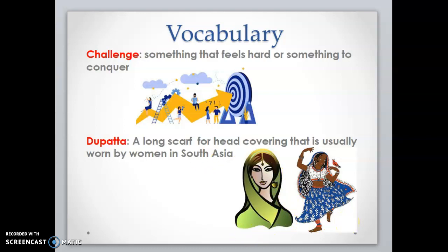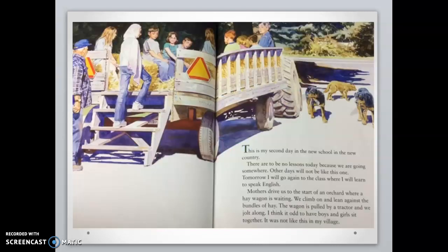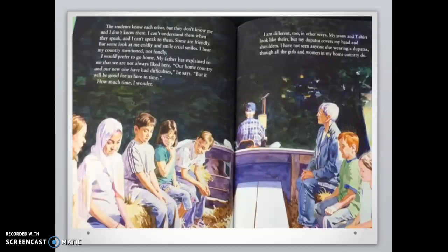These are two examples that I was able to find. Let's read One Green Apple by Eve Bunting, illustrated by Ted Lewin. This is my second day in the new school in the new country. There are to be no lessons today, because we are going somewhere. Other days will not be like this one. Tomorrow, I will go again to the class where I will learn to speak English. Mothers drive us to the start of the orchard where a hay wagon is waiting. We climb on and lean against the bundles of hay. The wagon is pulled by a tractor and we jolt along. I think it odd to have boys and girls sit together. It was not like this in my village. The students know each other, but they don't know me, and I don't know them.